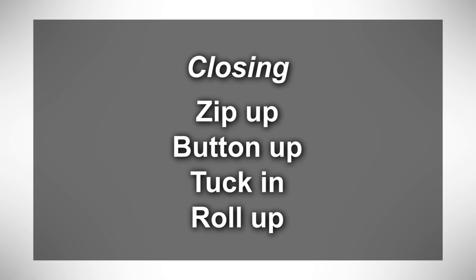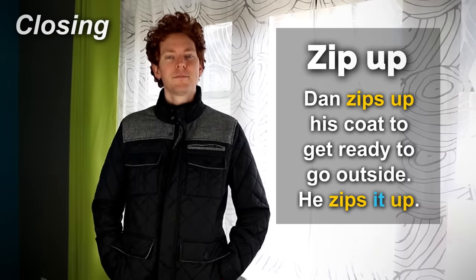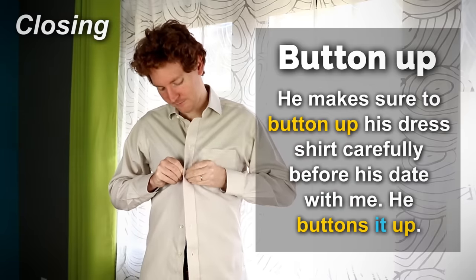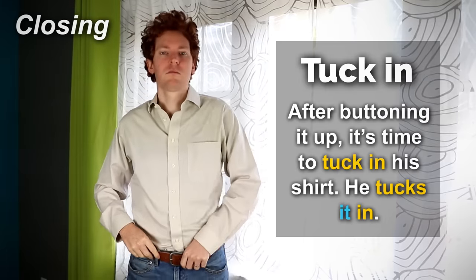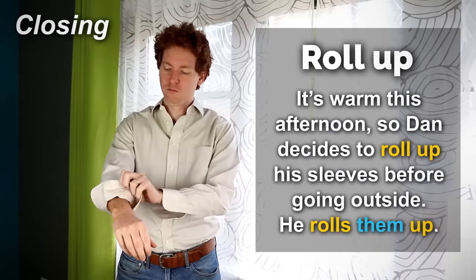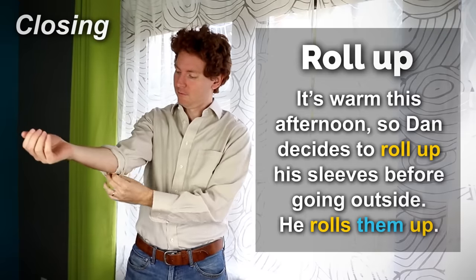Closing — zip up, button up, tuck in, roll up. Dan zips up his coat to get ready to go outside. He zips it up. He makes sure to button up his dress shirt carefully before his date with me. He buttons it up. After buttoning it up, it's time to tuck in his shirt. He tucks it in. It's warm this afternoon, so Dan decides to roll up his sleeves before going outside. He rolls them up.